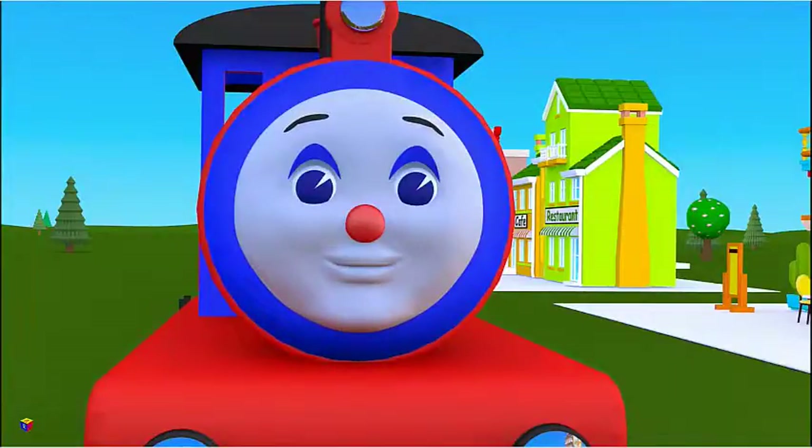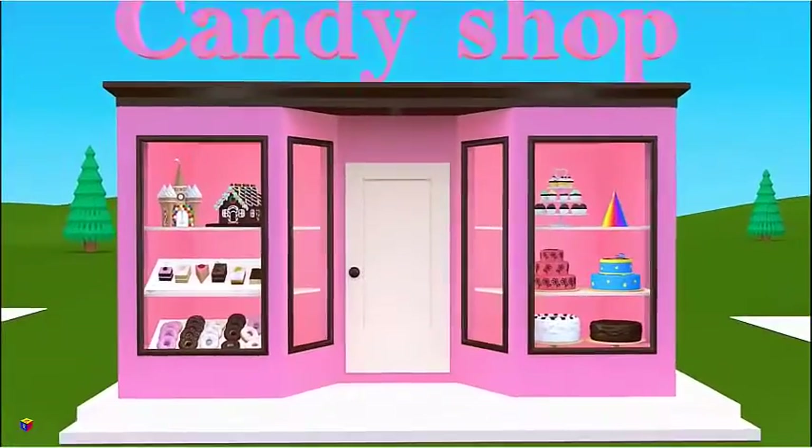And here is a candy shop. Let's look at what geometric solids we can see here. Let's play the game — what is it like?